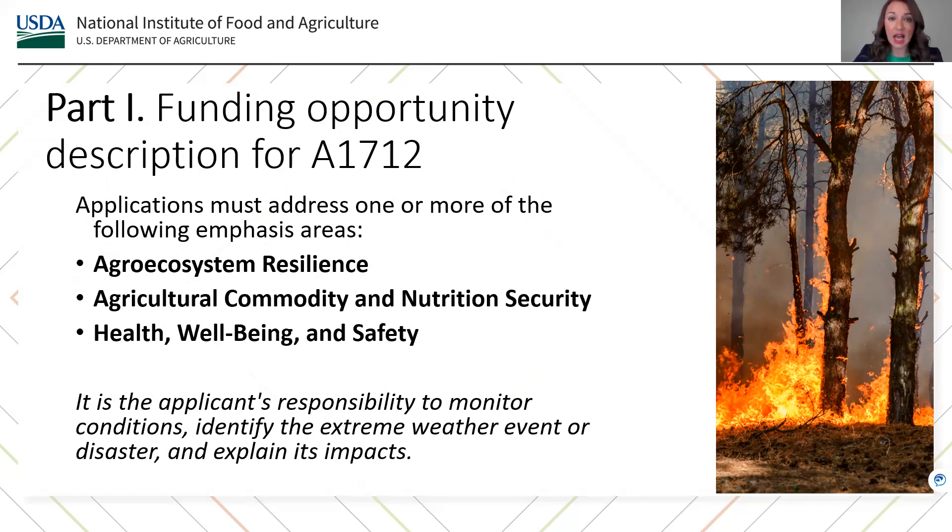It is the applicant's responsibility to monitor conditions, identify the extreme weather event or disaster, and explain its impacts. USDA NIFA will not monitor extreme weather events and disasters, and we will not announce an open call for letter of intent submissions. Rather, letters of intent and subsequently proposals will be accepted on a continuous basis.